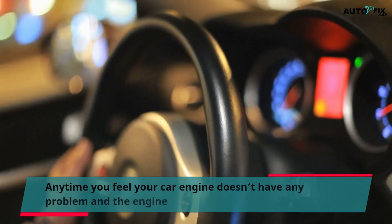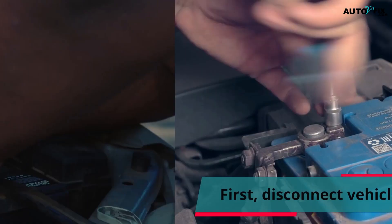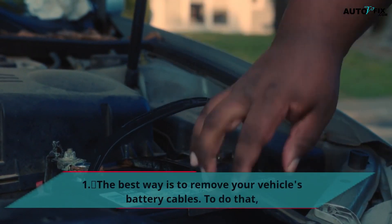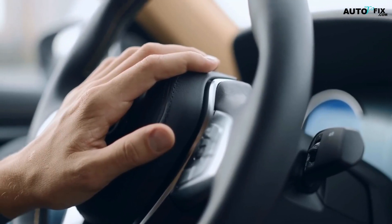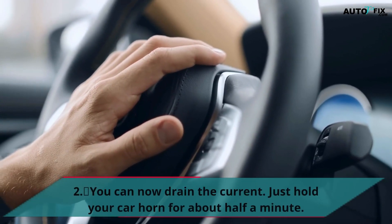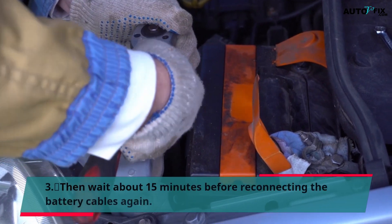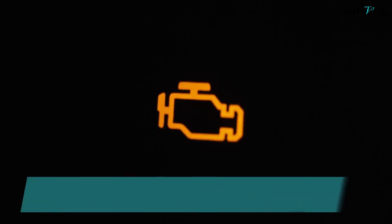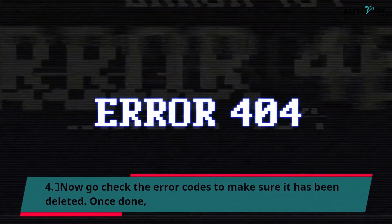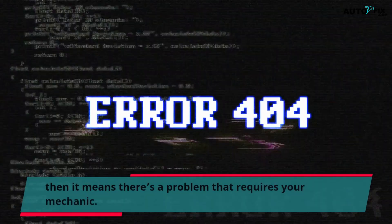Any time you feel your car engine doesn't have any problem and the engine management light stays illuminated, note that there are some things you can do to clear it. First, disconnect the vehicle battery cables. The best way is to remove your vehicle's battery cables — use a wrench and disconnect the negative and positive cables. You can now drain the current by holding your car horn for about half a minute. Then wait about 15 minutes before reconnecting the battery cables again. Now go check the error codes to make sure they have been deleted. Once done, the engine management light will already be off. However, if you find out that the light has returned, then it means there's a problem that requires your mechanic.